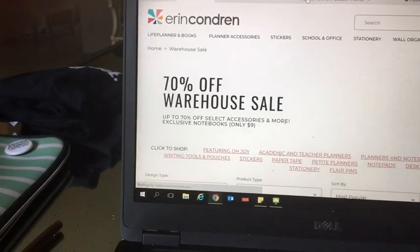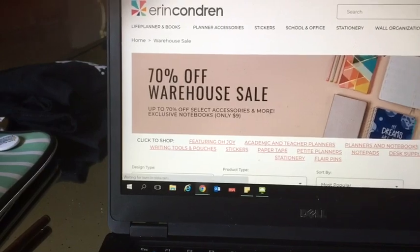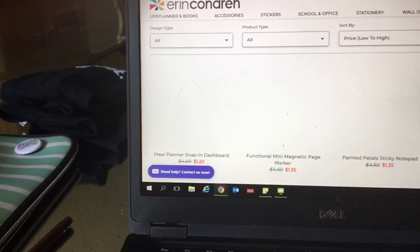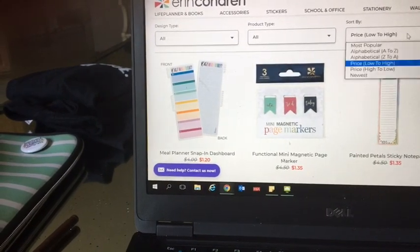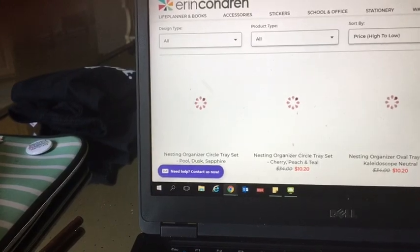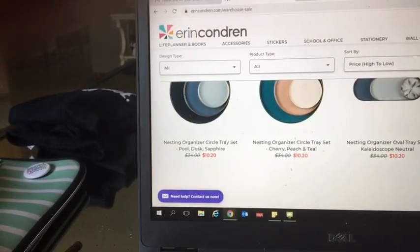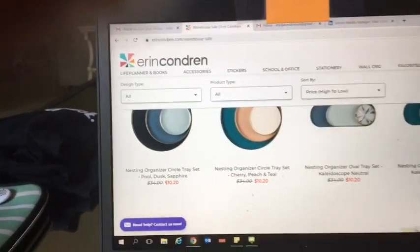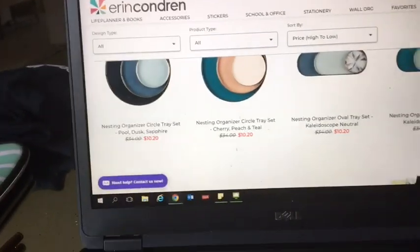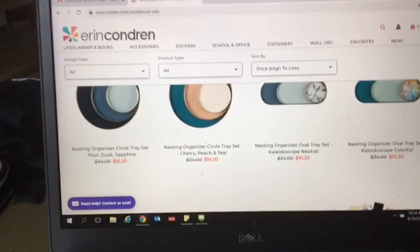There are 70 items. Let me do high to low so I can see what the highest price item is. So the highest price item on here is $10.20 — it's those little trays that you put on your desk and it comes with three different trays. So yeah, y'all should jump on this right now!